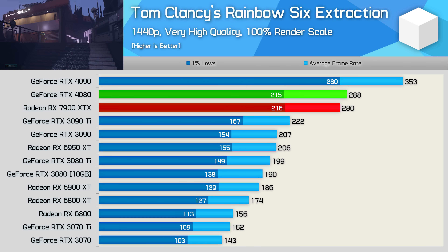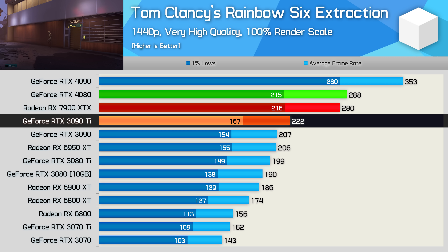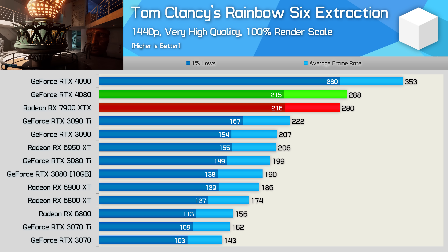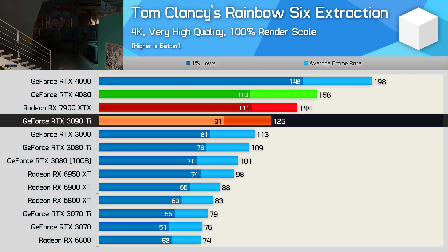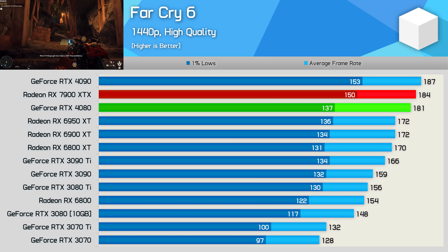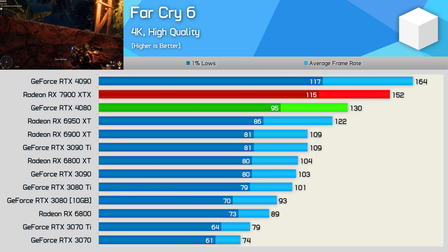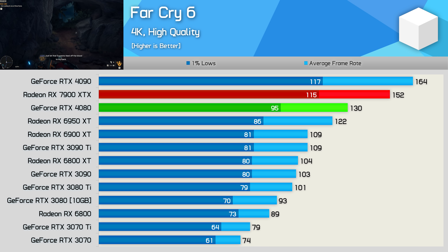In Rainbow Six Extraction, AMD's new RDNA3 GPU trailed the RTX 4080 at 1440p by a slim margin, making it just 26% faster than the 3090 Ti and 36% faster than the 6950 XT. Although those are decent margins, it's a lot less than what AMD initially suggested. At 4K, the 7900 XTX falls behind the RTX 4080 by a 9% margin and is just 15% faster than the 3090 Ti, though it was 47% faster than the 6950 XT. In Far Cry 6 at 1440p, the 7900 XTX roughly matches the RTX 4090 despite being just 7% faster than the 6950 XT, largely due to CPU bottlenecking. At 4K, it's 17% faster than the RTX 4080 and 25% faster than the 6950 XT — a reasonable margin, though many will be disappointed relative to the 6950 XT uplift.